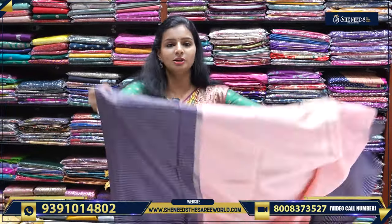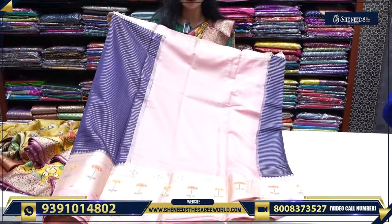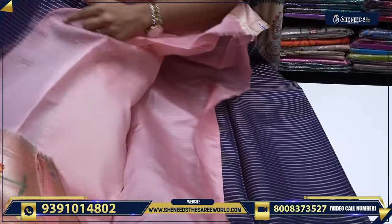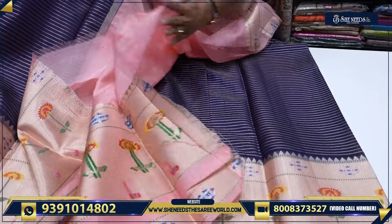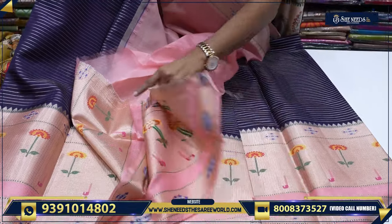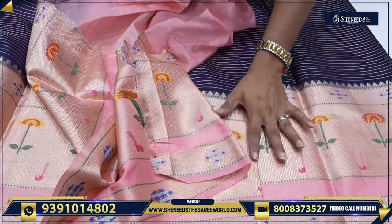This variety is a little thick material. It's not transparent — it is a nice thick material with a contrast pallu. It has a blouse, it has a pallu, and this is the blouse. This is the combination of navy blue and a baby pink. It is a little bit different.